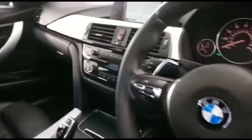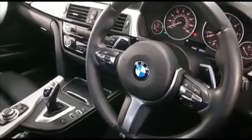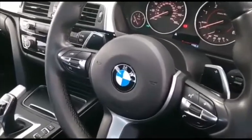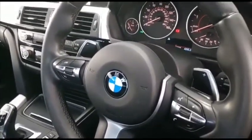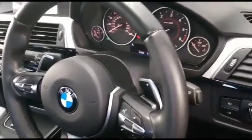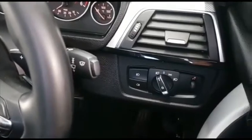You have an excellent M Sport leather steering wheel with multi-function controls and paddles, allowing you to control the gearbox and take maximum benefit from the performance this car offers. This is just gorgeous.